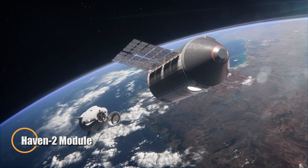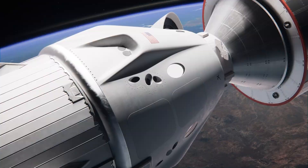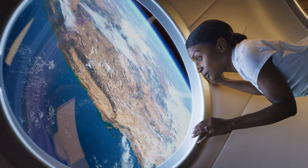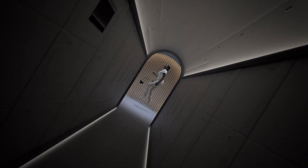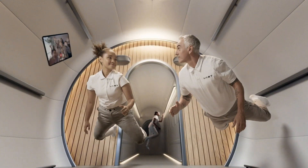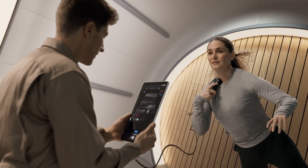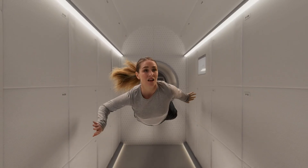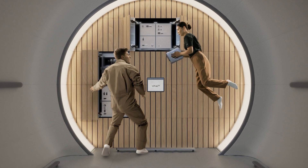The HAVEN-2 module is shaping up as a next-generation successor to the International Space Station, ready to lead the future of orbital habitats as the ISS approaches retirement. Developed by VastSpace, this privately funded module is engineered for sustainable long-term human occupancy, advanced scientific research, and diverse commercial ventures in low Earth orbit. Unlike traditional space stations, HAVEN-2 features expandable living spaces, cutting-edge life support systems, and a modular design that allows it to grow and evolve over time. Its deployment signals a shift toward commercially-driven space infrastructure, reducing dependence on government programs like the ISS.